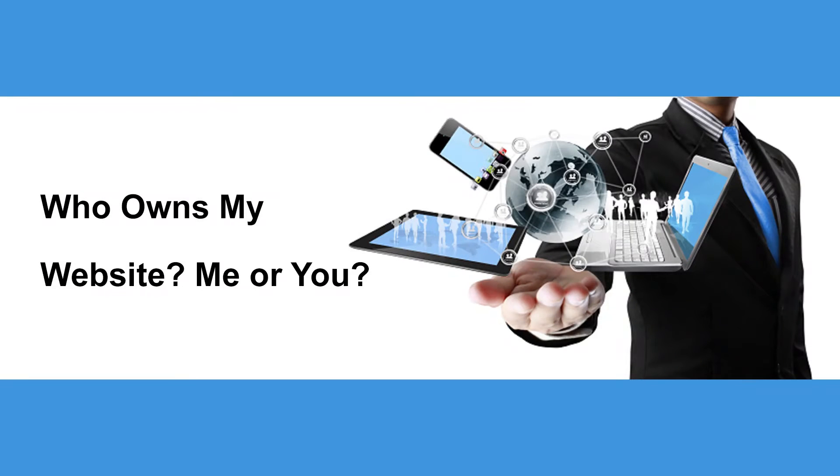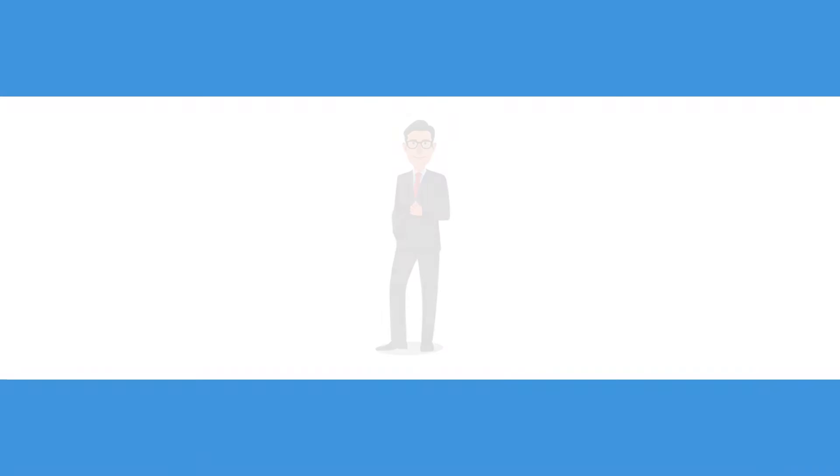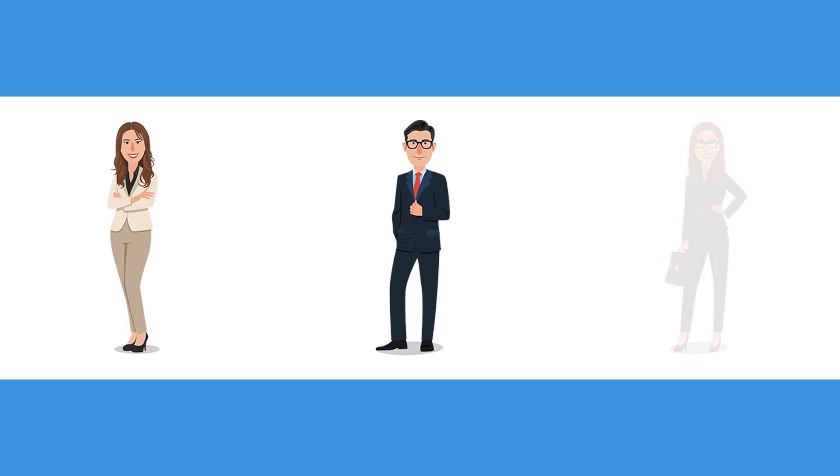Who owns my website — me or you? Once your website is done and you've paid your web designer or designing service, it's natural to assume that because you paid, you own the website. It makes total sense, but the truth is far more complicated.